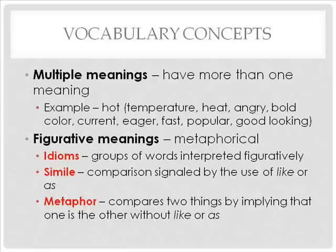Finally, vocabulary concepts include figurative meanings, which are usually metaphorical in nature. Idioms are groups of words that must be interpreted figuratively — examples include 'in the doghouse' and 'raining cats and dogs.' Comparisons include similes and metaphors. A simile is a comparison signaled by the use of 'like' or 'as' — for example, 'the dead tree looked like a skeleton in the moonlight.' A metaphor compares two things by implying one is the other without using 'like' or 'as' — for example, 'the dead tree was a skeleton in the moonlight.'